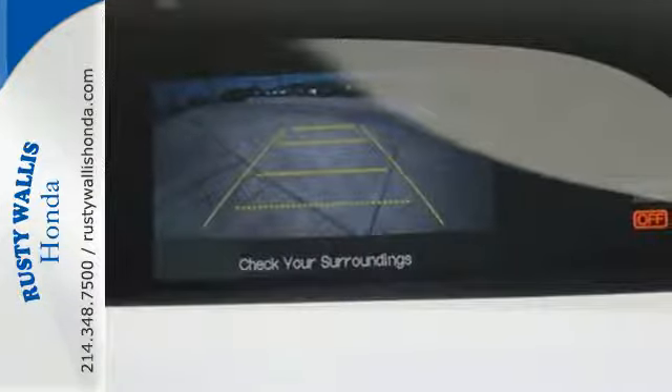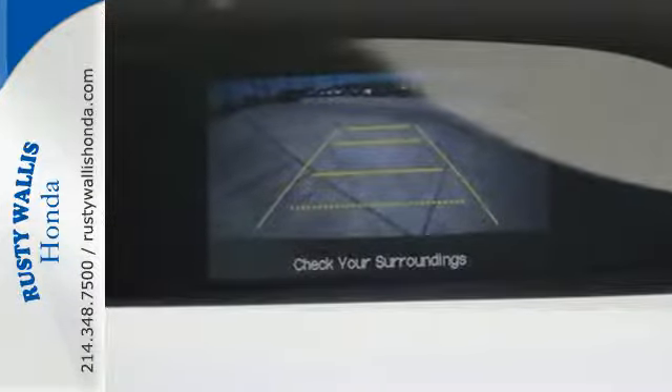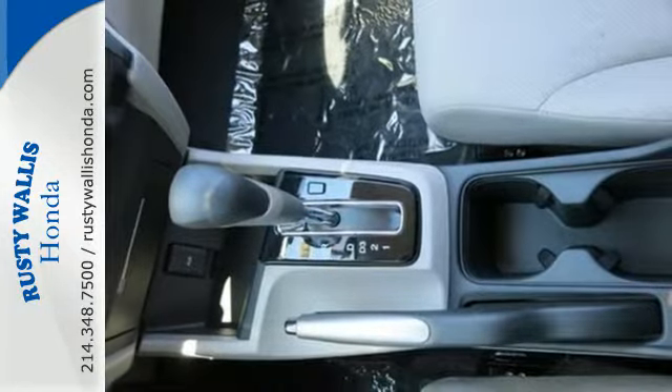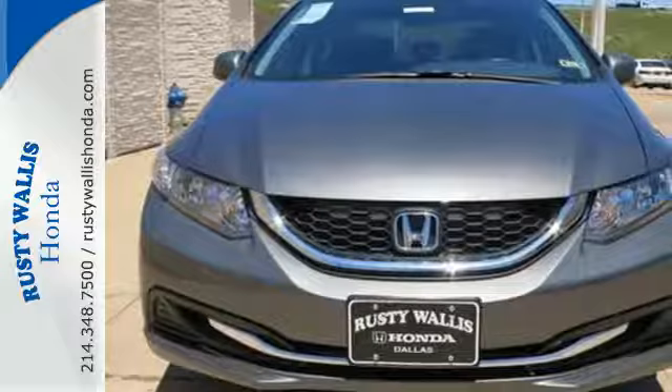It also has remote keyless entry, steering wheel audio controls, and advanced safety features. Cruise the country or zip around the city in this stylish Civic today.